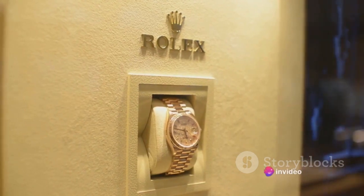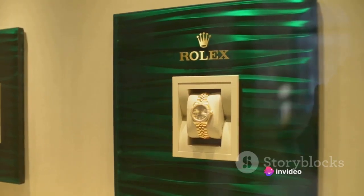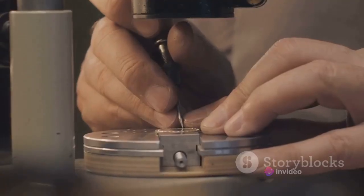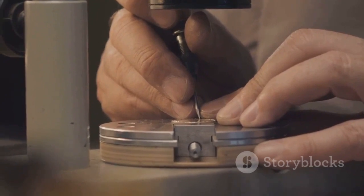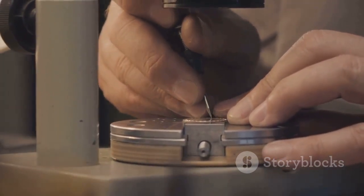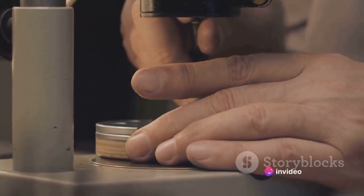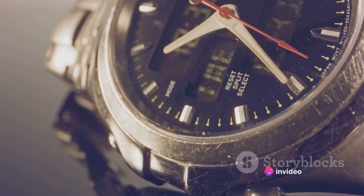And then there's the gold. Rolex doesn't just use gold — it makes its own. Rolex has its own foundry where it creates 18K yellow, white, and Everose gold for its watches. This level of in-house production is rarely seen in the watchmaking industry and is part of Rolex's commitment to the highest quality.